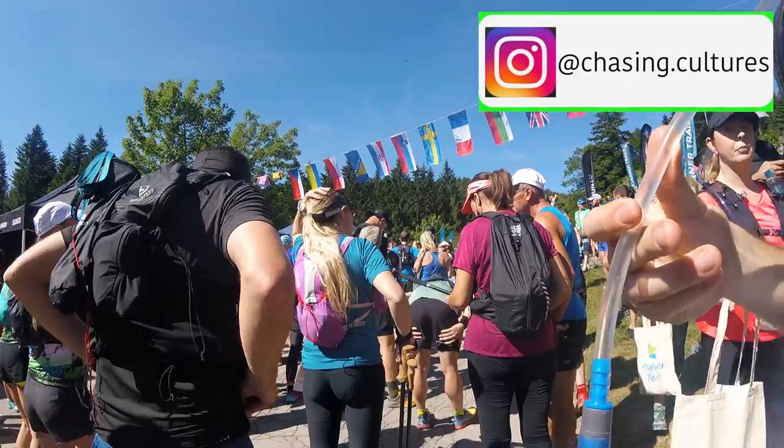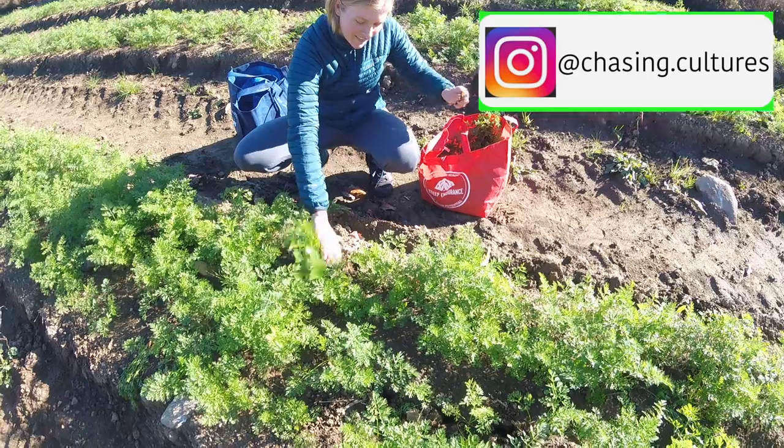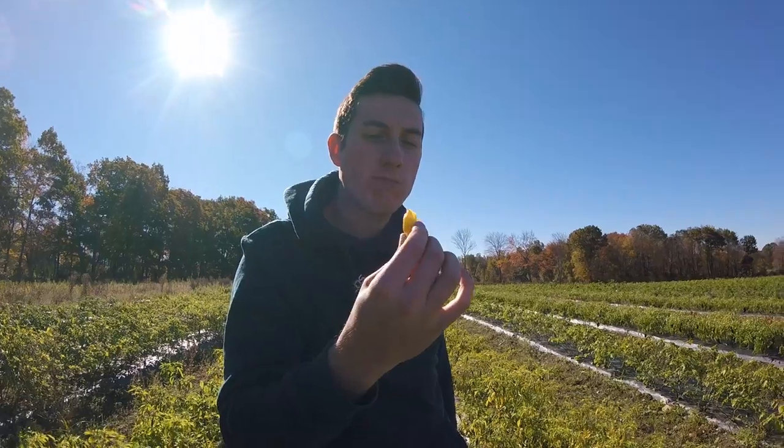Hi, we're Matt and Meg. In most of our videos we are doing some crazy running challenge or hiking. Today we are doing something different.